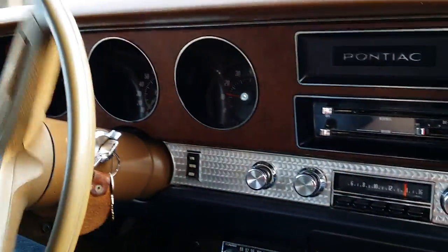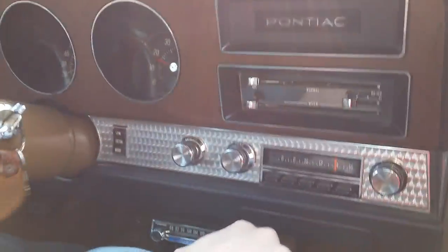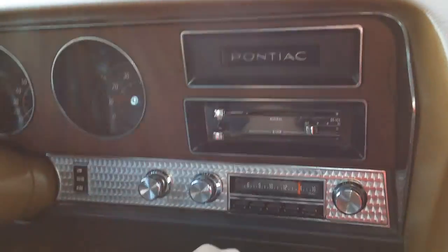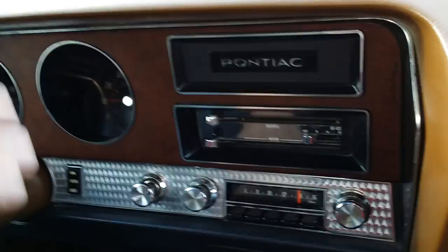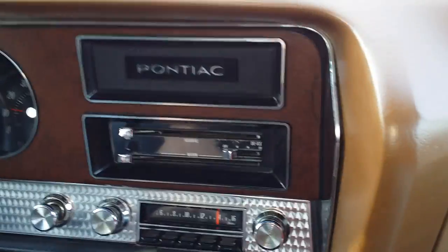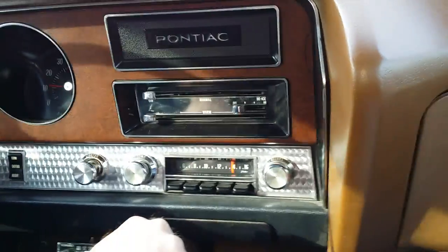Going to take it for a run. You can hear those gears winding. 392-5661 Muncie M22 case, correctly VIN'd. It's a true factory rock crusher car, which makes it pretty rare.